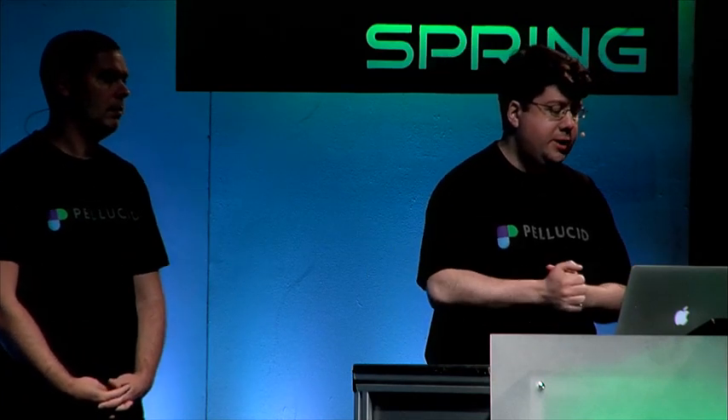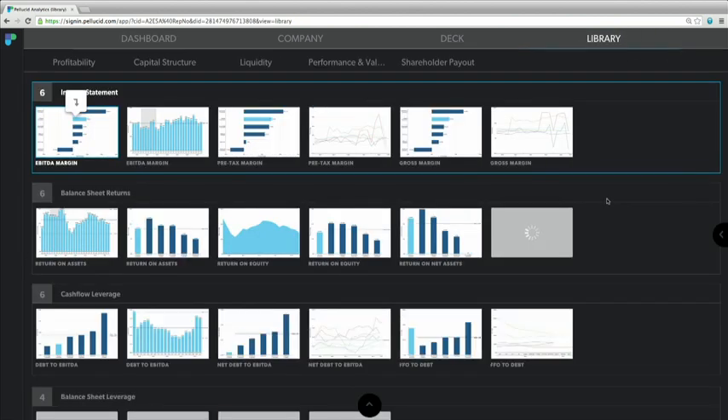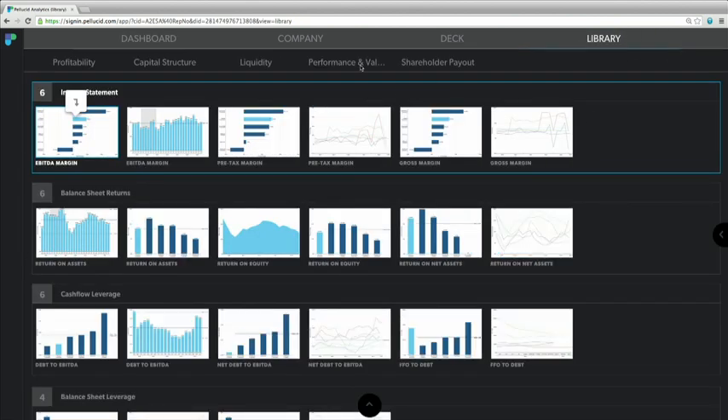Suppose I'm a senior investment banker and I'm covering Chevron. I want to start to pull together a pitchbook for Chevron. Where do I start? Well, I can jump straight into the library, and the library is going to show me a bunch of charts, organized into sections, very easy to navigate.